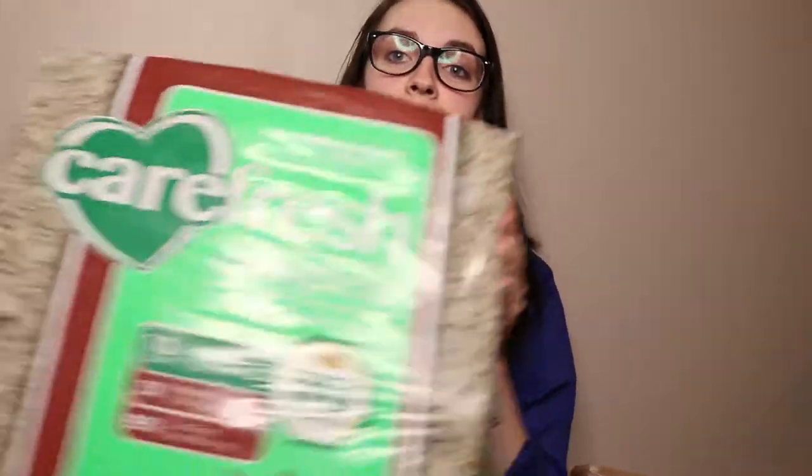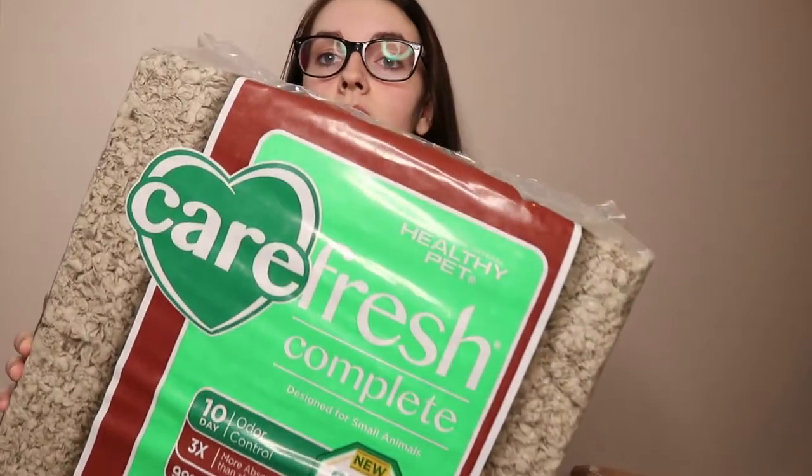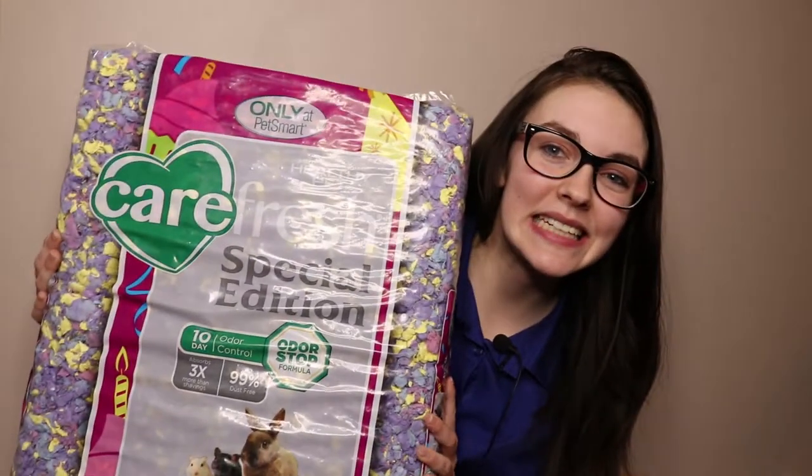First things first — bedding. There's not that many options at my pet stores; basically there's Carefresh or one other brand but I don't even know what it's called. Only the big bags are Carefresh, so I got brown natural bedding and my personal favorite — birthday cake. I love it because it's got a lot of purple, but not so much that it's just all purple.